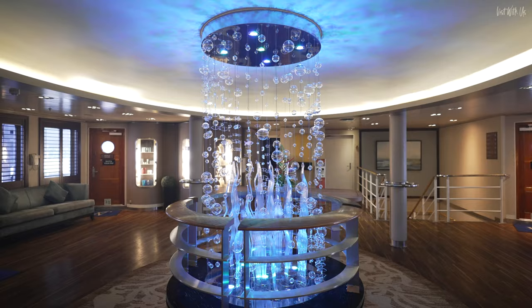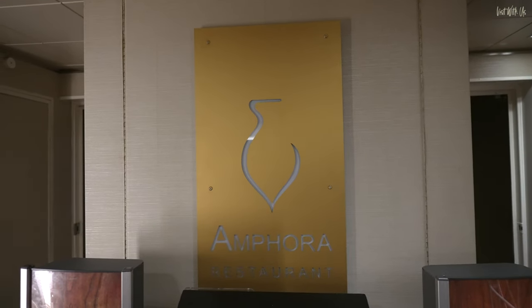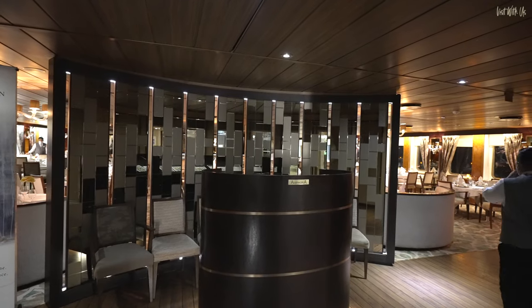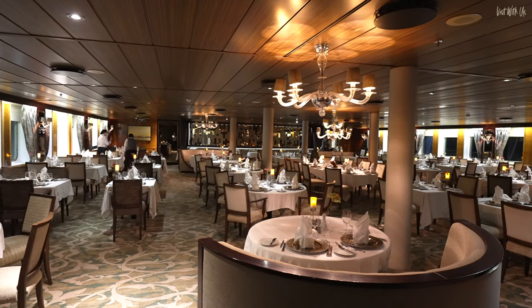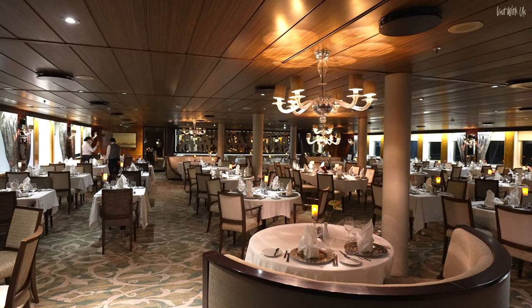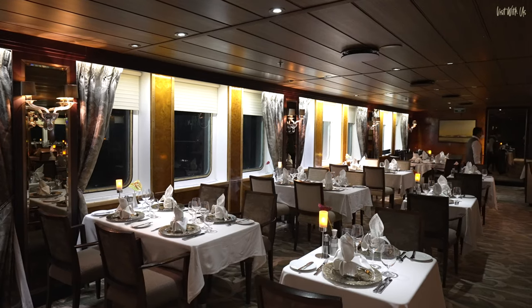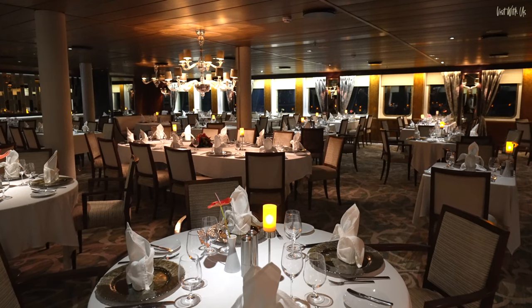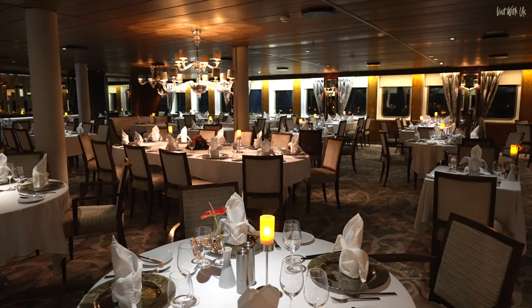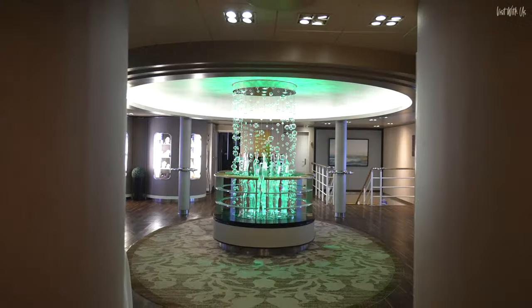Back upstairs to the reception area on deck 3, we'll go forward towards the main restaurant on the ship, Amphora, which is a familiar name to all six Windstar ships. This is where you have most of your main meals in the evening, unless there's a deck barbecue or you're in Candles, the speciality restaurant. You'll be able to see the food in our upcoming French Polynesian vlog series, so please subscribe — it's the most stunning cruise we've ever filmed!